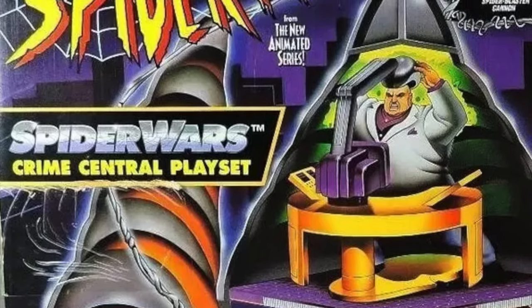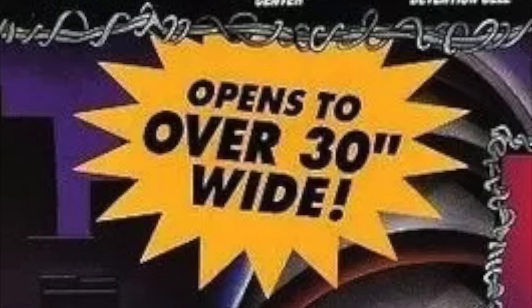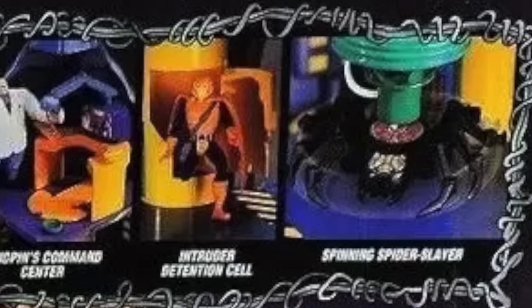We're finally looking at this, and look at the box art — Rhino's on the blaster, and Hobgoblin's in the detention center cell. Check that out: it opens to over 30 inches wide and features all kinds of crazy add-ons. We're going to have an absolute blast checking this out.